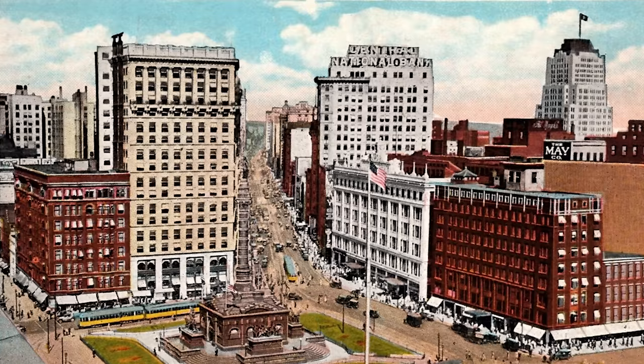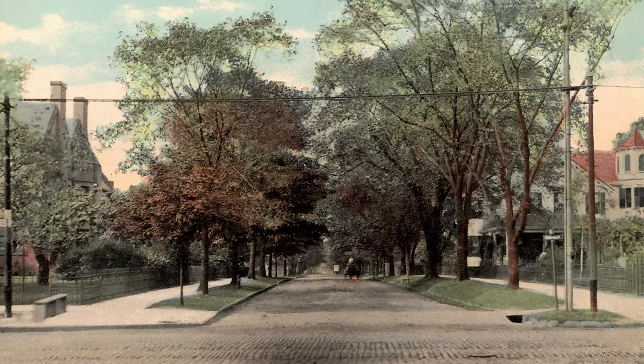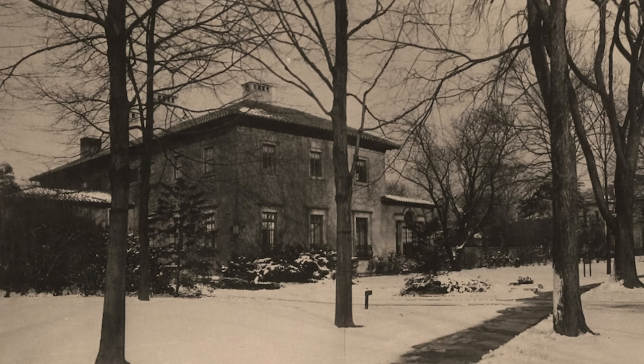Cleveland was known as the Paris of the Midwest, and it gained that nickname for a good reason. All along Euclid Avenue, millionaires — who would be considered billionaires today — built ornate mansions. The streets were lined with trees framing the perfectly manicured gardens of the rich and famous, and among the likes of the Rockefellers, Harry would leave his own mark on Cleveland.